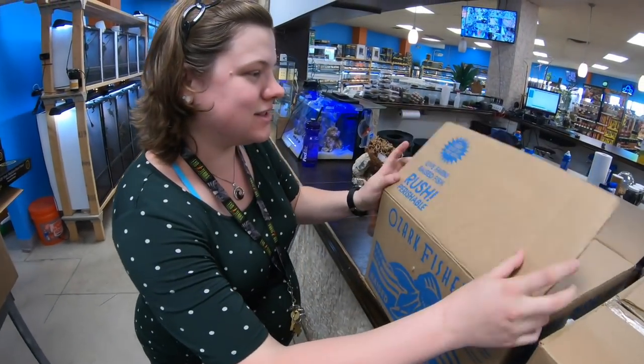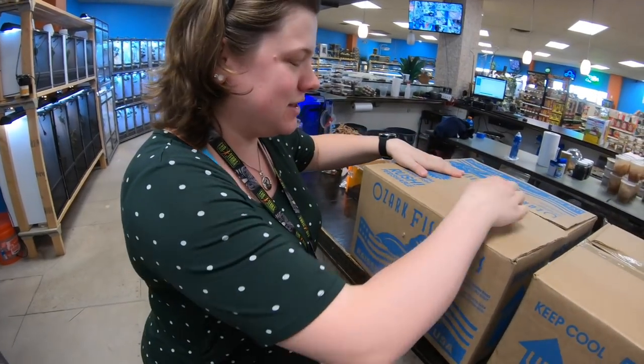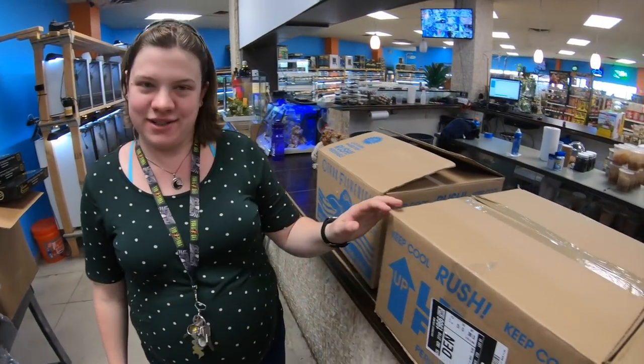They'll be ready in another two or three weeks. As soon as they open their eyes and start sampling solid food, we'll start to wean them. And as soon as they're weaned, they'll be ready to go.